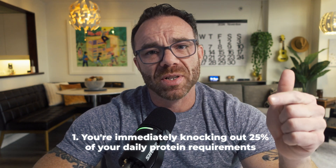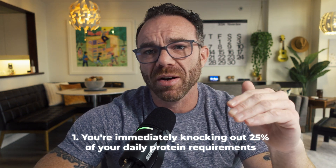Instead, here's what actually works: front-load your protein first thing in the morning. Get 40 to 50 grams of protein as your first meal before you even think about carbs. For me, this looks like a protein shake with zero-fat Greek yogurt, or lean ground turkey with egg whites in an omelet. This strategy is game-changing — you're immediately knocking out 25% of your daily protein requirements right there at breakfast.